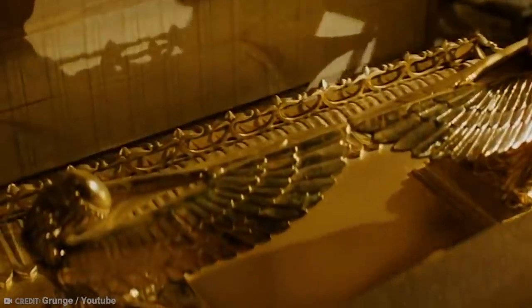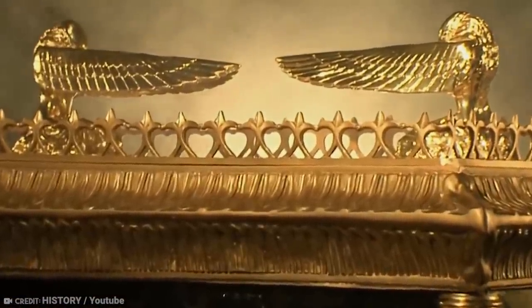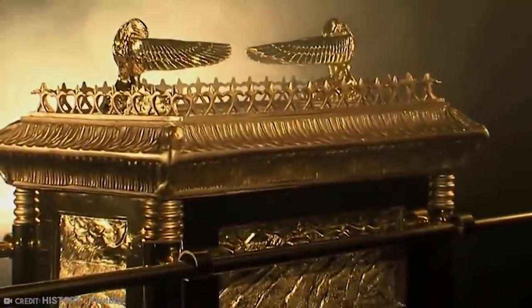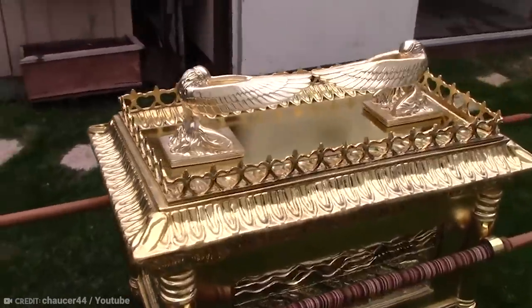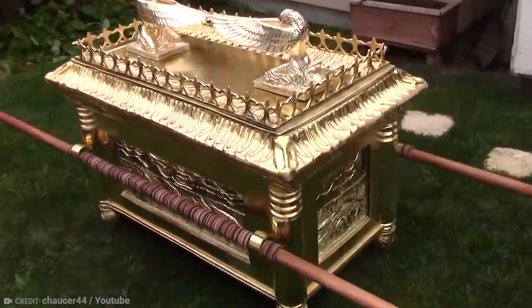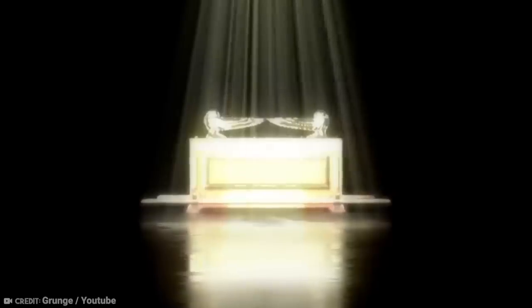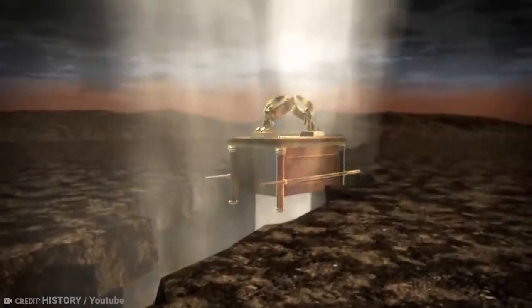Some people think it was saved from the sacking of the city and hidden away in a monastery in Ethiopia. But an ancient Hebrew text recently translated says that the Ark of the Covenant will simply reveal itself in time, but not before the day of the coming of the Messiah, Son of David. Finding this Ark would be the most important discovery for all three monotheistic religions, but the truth is nobody has the slightest idea of where it might be.